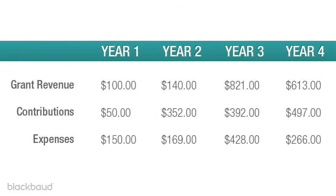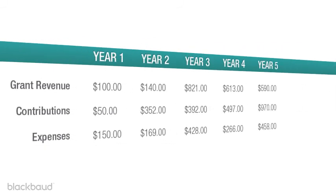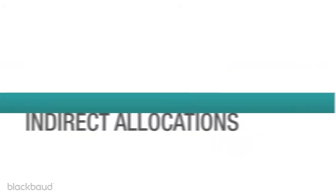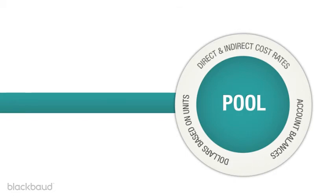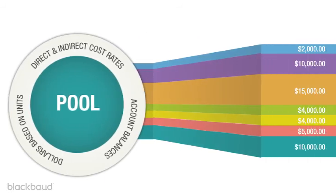The Financial Edge lets you budget as many years into the future as needed, so you can prioritize expenditures and assess funding needs with a few simple clicks. And you can manage direct and indirect allocations in a matter of minutes — just customize allocation pools, allocate dollars based on units, account balances, and direct or indirect cost rates, and the Financial Edge manages the distributions automatically.